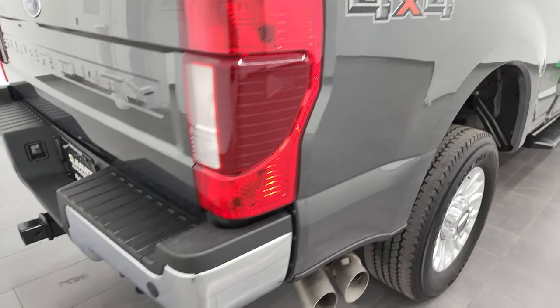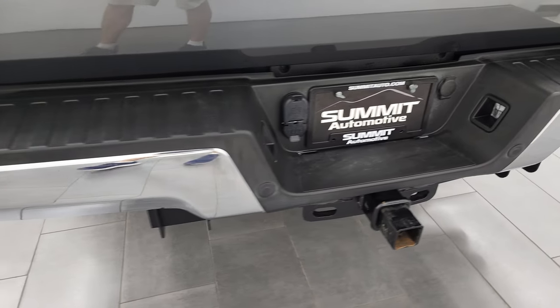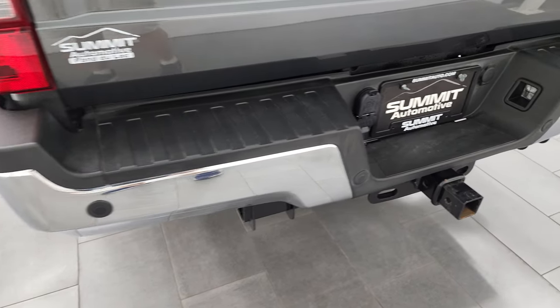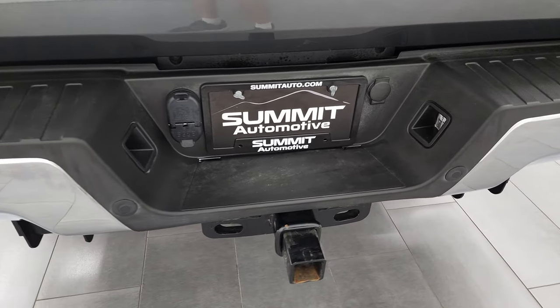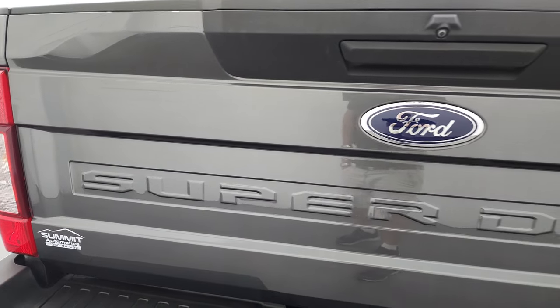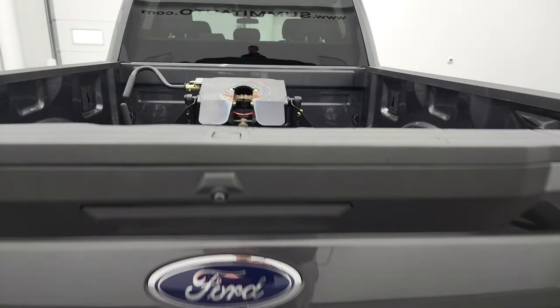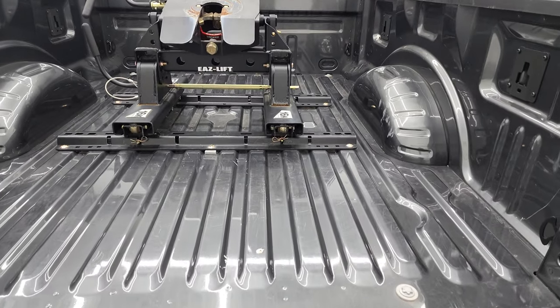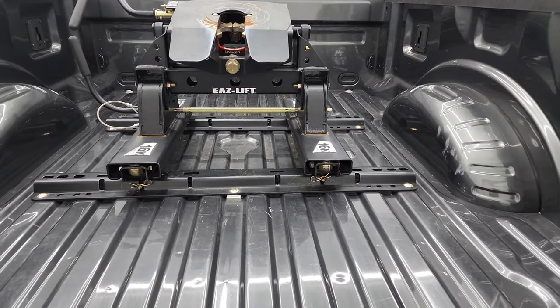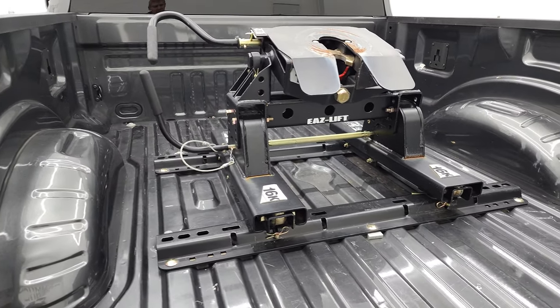Coming around to the back of the vehicle, the rear bumper is in very nice shape with no major dents or dings. It does have backup parking sensors and a full towing package, which includes the receiver hitch, four-pin and seven-pin wiring. The tailgate is in really nice condition — it has a locking tailgate and the tailgate step assist.